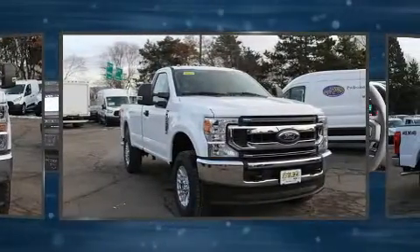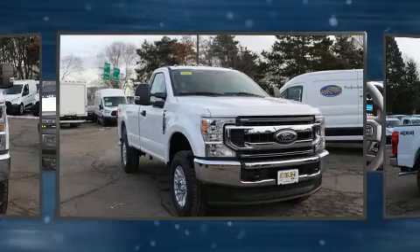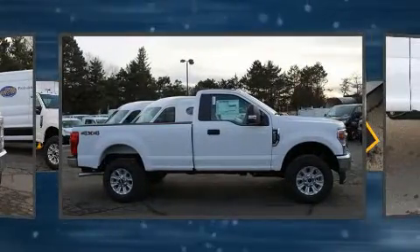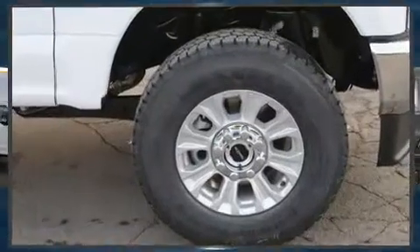Top features include air conditioning, a tachometer, variably intermittent wipers, a rear-step bumper, fully automatic headlights, a trailer hitch, and more.